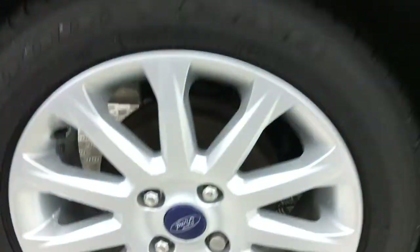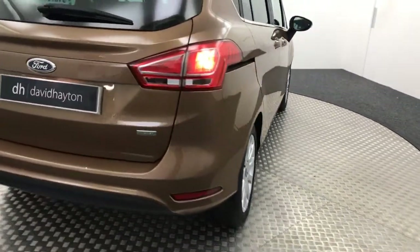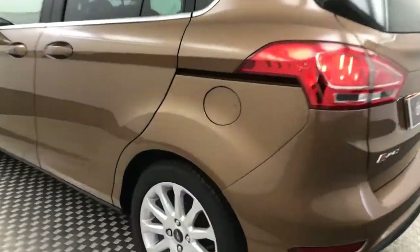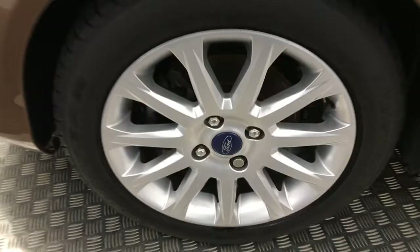You've got keyless locking and entry. It does have sliding doors like this on both sides. Again, another tidy wheel there. As you come round to the back, very, very tidy boot lid and bumper. Another pristine wheel. The paintwork is free from any scratches or scrapes — there's no nasty dents. And there is your final alloy.